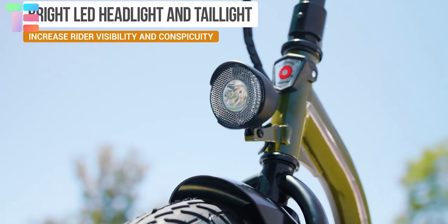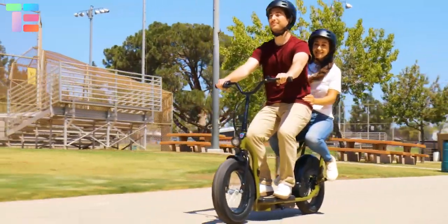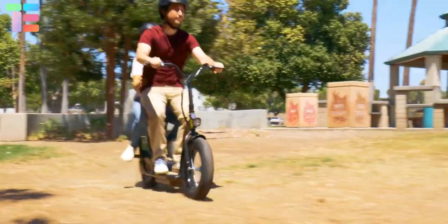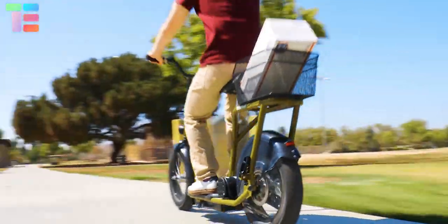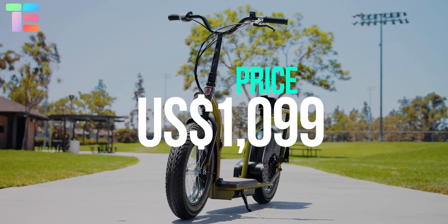The Eco Cargo provides a five-speed toggle switch allowing commuters to change their speed. The dashboard displays speed and battery life, and to protect commuters from debris and dirt, the Cargo has rear and front fenders. It has hand-operated brakes, a bright LED headlight, and tail light to increase rider visibility. The price of the Eco Smart Cargo is 1,099 US dollars.